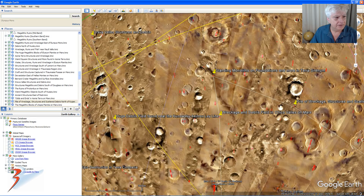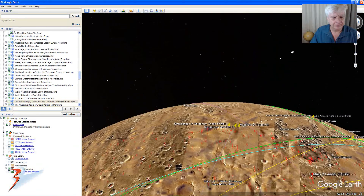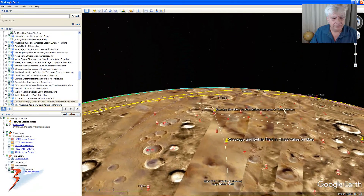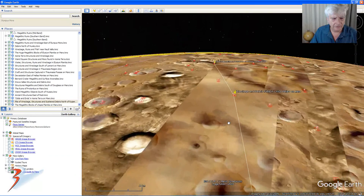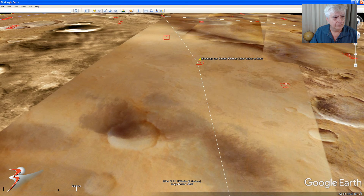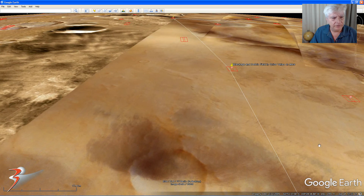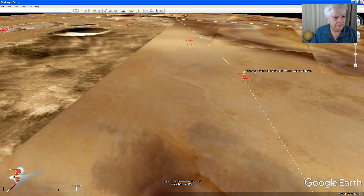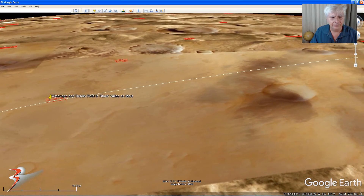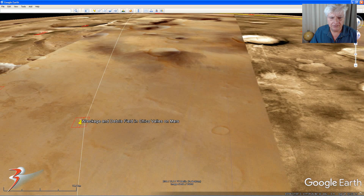Let's check out the topography. As you can see, it's smooth flat terrain. It's a pity there aren't CTX photographs of this area.